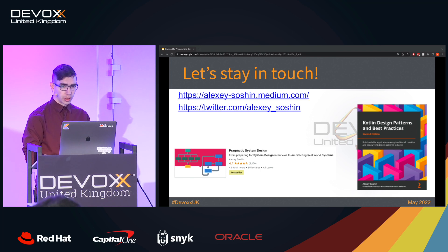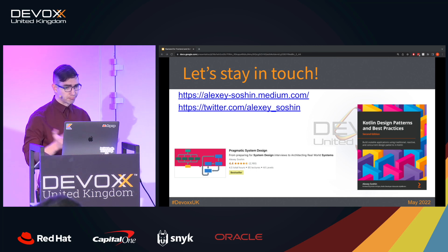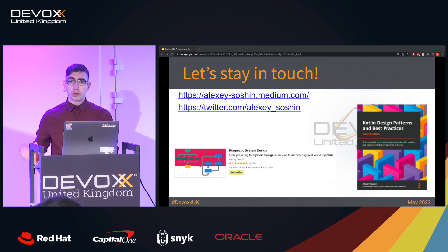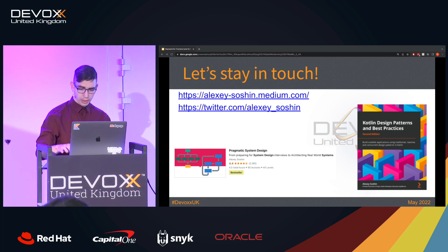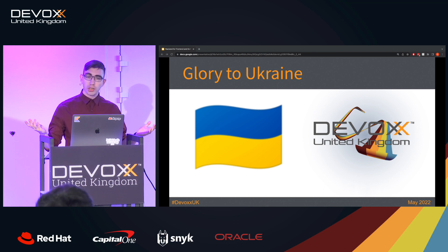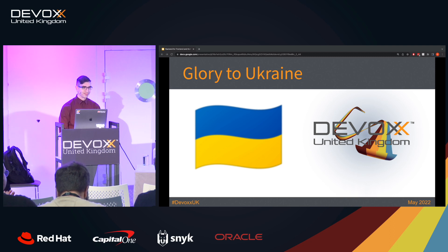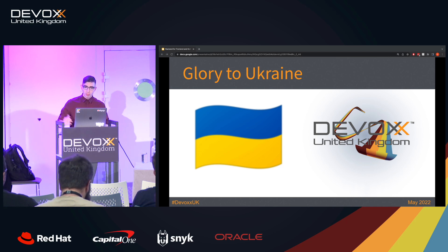That's it for today. If you'd like to stay in touch, here are the links to my Medium where I write about architecture, my Twitter, and a Udemy course I published on system design which is a bestseller on Udemy. I also have a book on Kotlin sold on Amazon — if you are interested in design patterns and Kotlin, please check it out. And last but not least, glory to Ukraine. Thank you so much for coming to my talk and enjoy the rest of your conference. If you'd like any questions, I'm here, so please come after the talk.